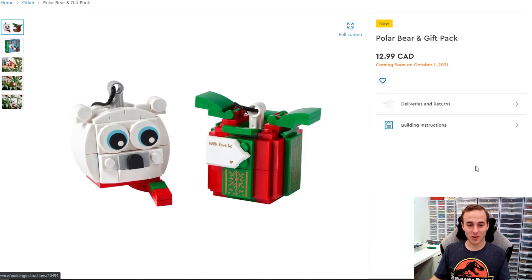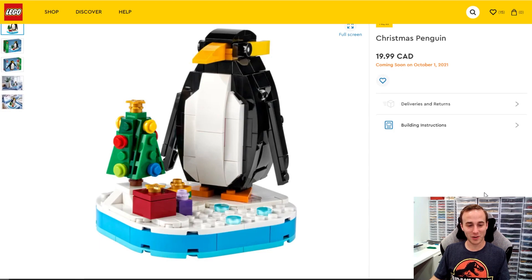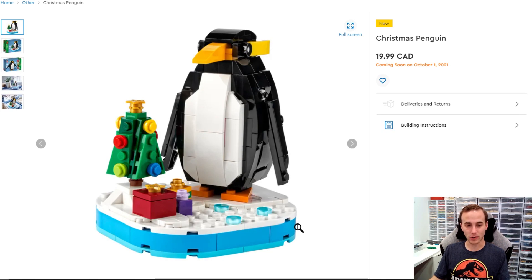We built these cute little Christmas ornament guys the other day — definitely worth adding to your Christmas tree. There's also a little Christmas penguin. I was actually quite surprised by the build. There was a hidden Easter egg in the stand, which was like a snowflake, and he can rotate on his stand. The wings are on hinge bricks so they're stationary unless you move them by hand, but it's a cute little build. It comes with a nice Christmas tree and some presents as well.